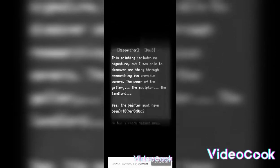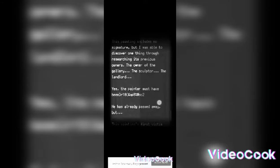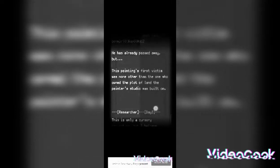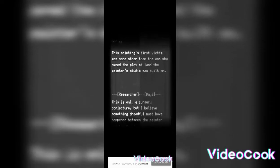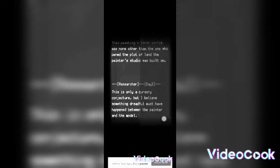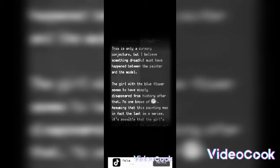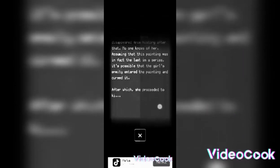The painting includes no signature, but through researching its previous owners — the gallery owner, the sculptor, the landlord — the painter must have been one of them. He has already passed away. The painting's first victim was none other than the one who owned the plot of land the painter's studio was built on. Something dreadful must have happened between the painter and the model.